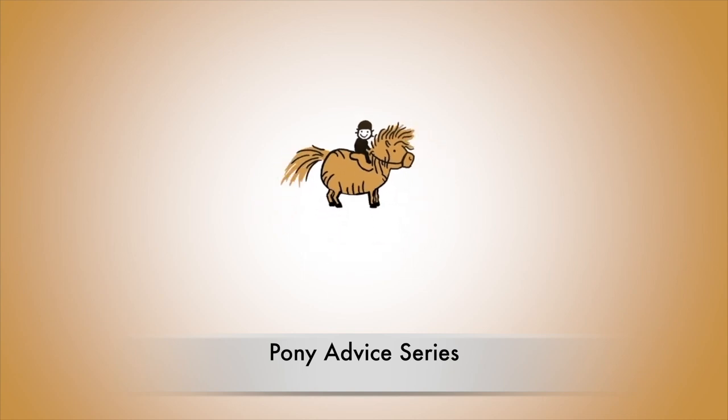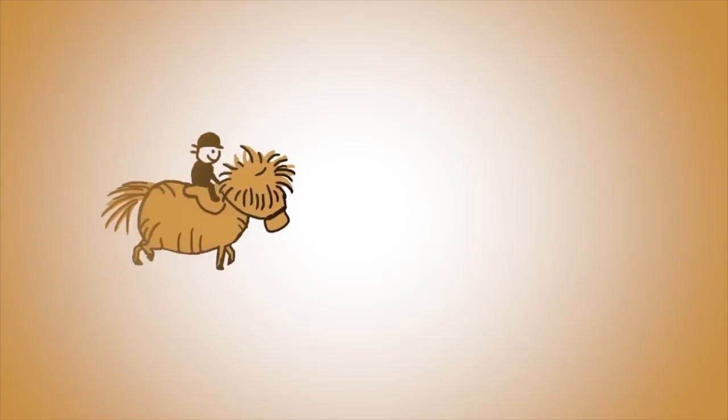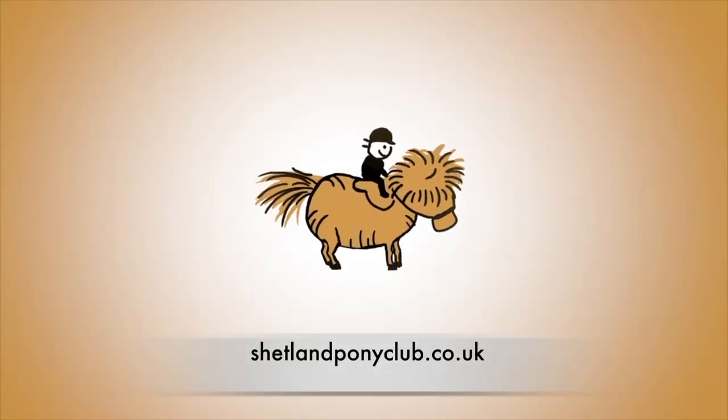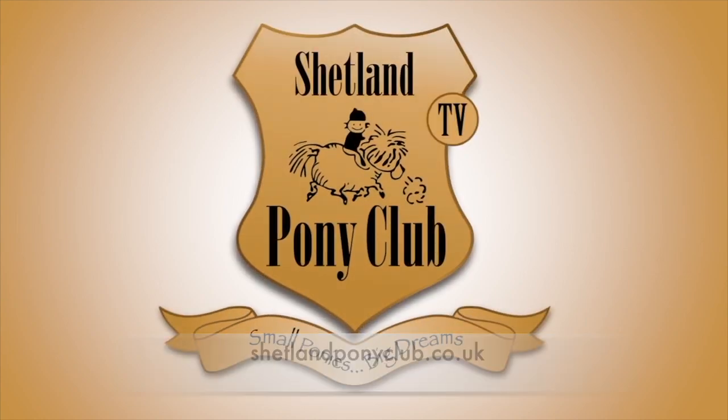Thank you for watching our pony advice series. There's a new film every Wednesday. Bookings for our riding programme are now open and you can find us at shetlandponyclub.co.uk. We'll see you next time.